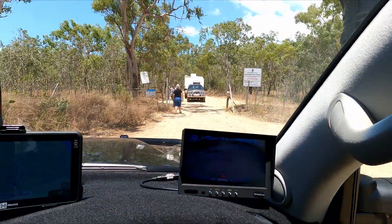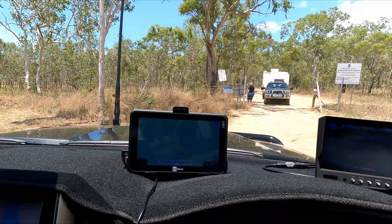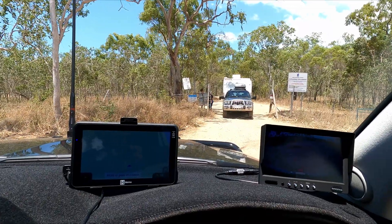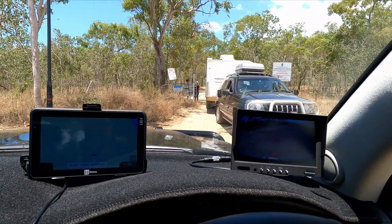So that's it for now — heading out to Notch Point. Here we are, just come to the gate. We've actually got a caravan coming out. So it's Yarrawonga Park Reserve, Isaac Regional Council.